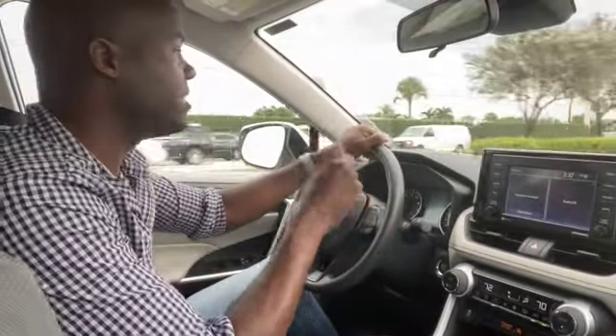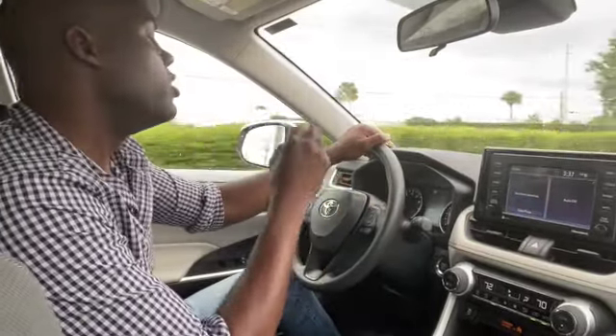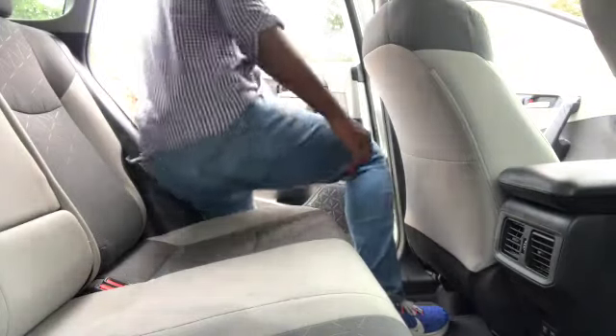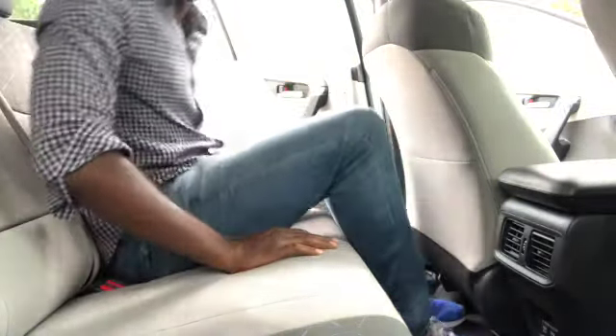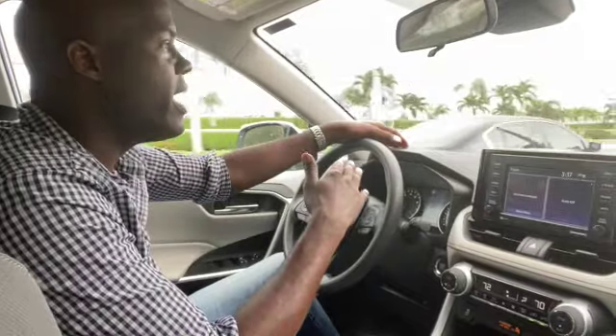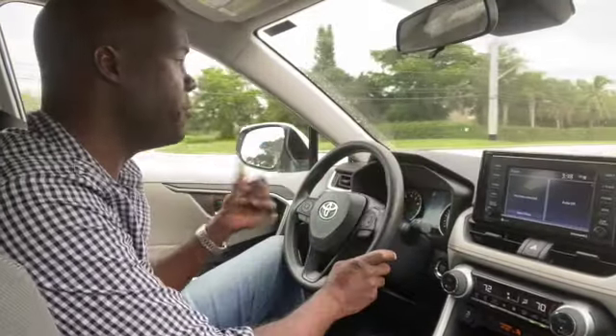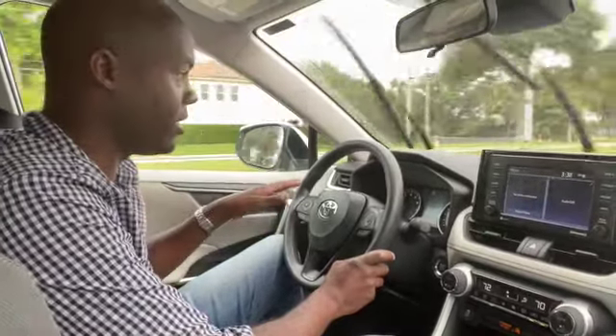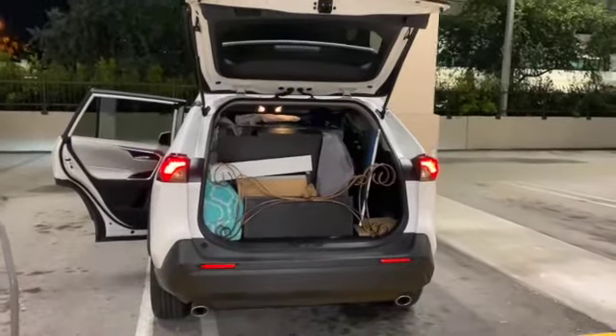Another thing I think Toyota did a fantastic job on is deciding not to put three rows in this vehicle. So many brands are putting third rows in their models that do not need them — they're not even useful. Having that third row all it does is cut out your cargo space, and you end up folding down that third row and never using it again. I actually moved one of my Airbnb units in this vehicle and it worked perfectly.